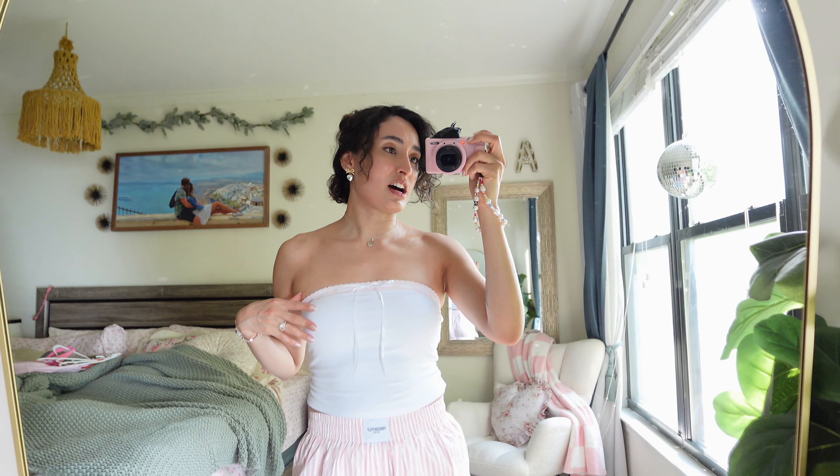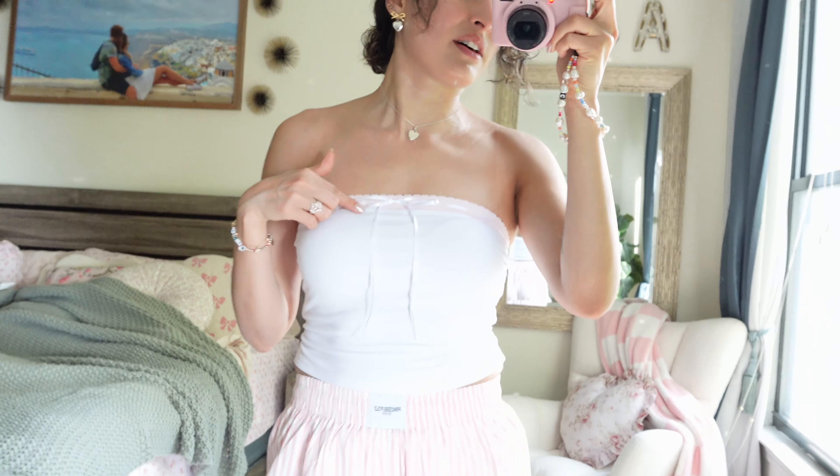Welcome back to another vlog. I just got done filming a bunch of branded content so I need to take a break. I need to pick up my husband from the airport in like two hours, so I figured I would run some errands and go to Michael's and possibly Marshall's if I have enough time.